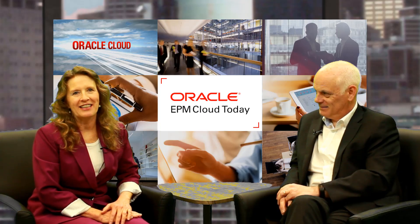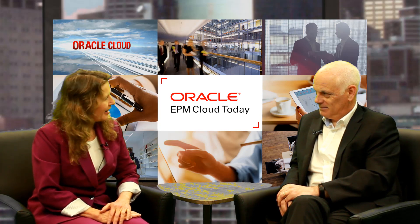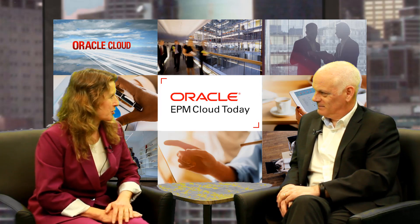Hi, I'm Katherine Gestry. Welcome to EPM Cloud Today. Hi Matt, thanks for joining us. Thanks Katherine, thanks for having me. All right, well I understand you just returned from Dubai. Tell me about your trip.